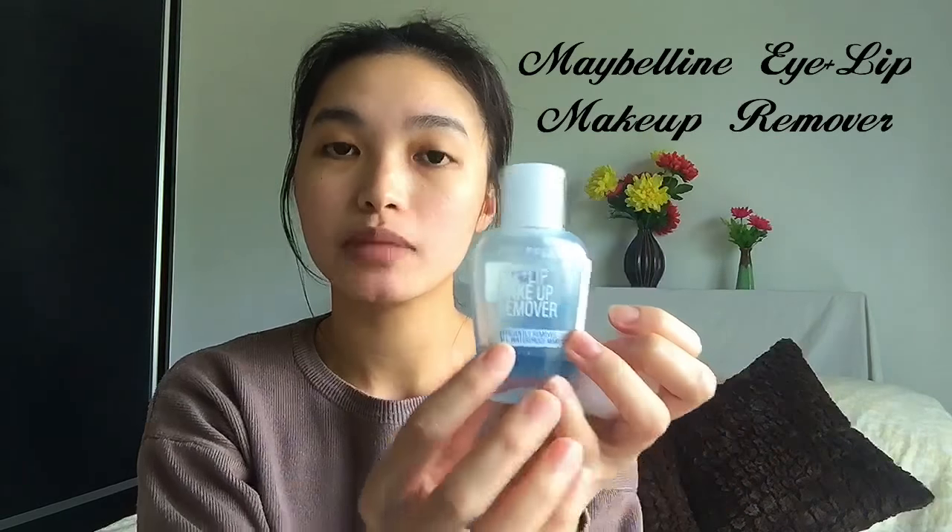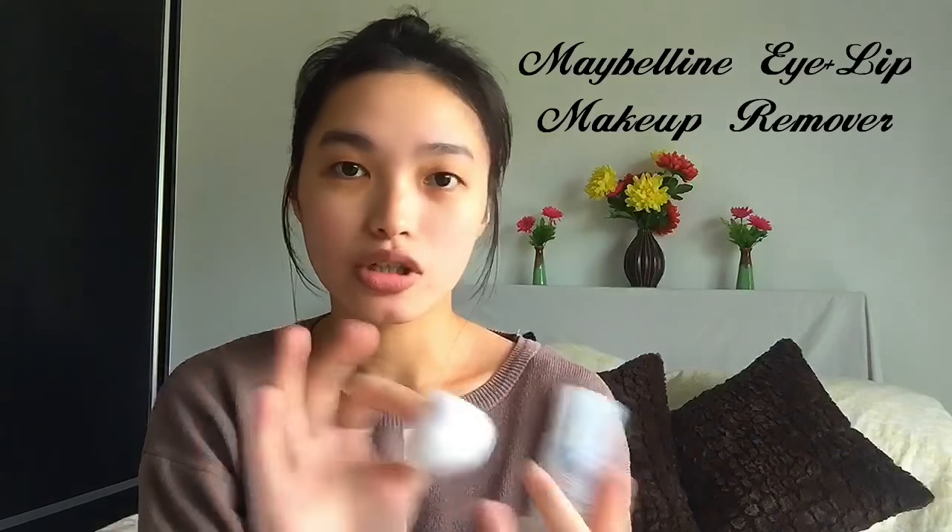First, if ever I have makeup on, I use a makeup remover. The makeup remover that I use is the Maybelline Eye Plus Lip Makeup Remover. As usual, I'm gonna leave everything that I use in the description below. You can use this together with cotton balls or cotton pads, whichever you prefer.